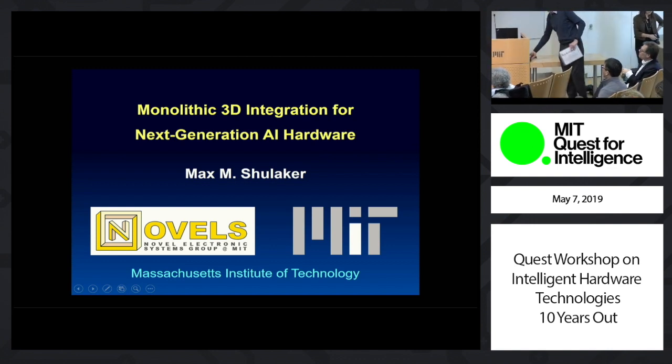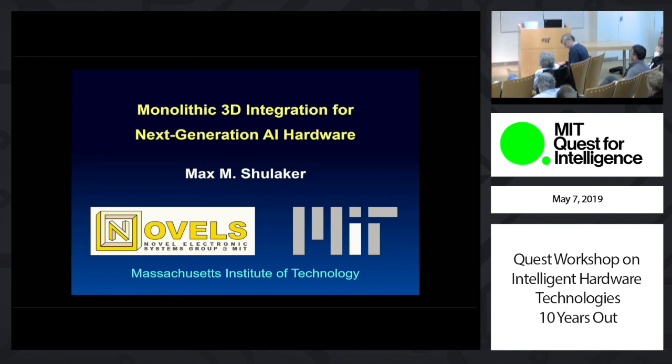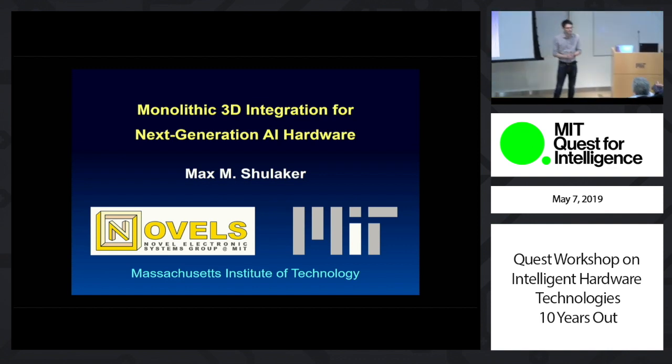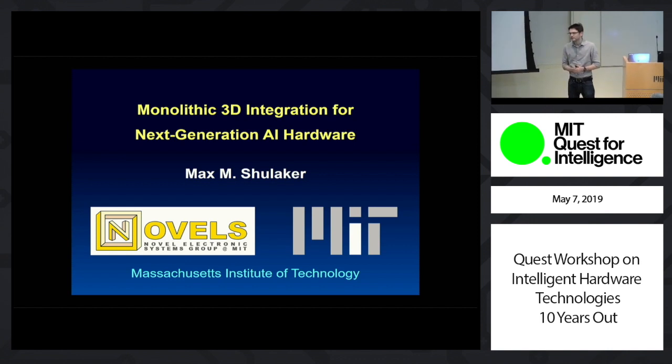Max will express it much better than me. Thank you for the introduction and for the invitation to speak here today. My name is Max, and today I'll be speaking about monolithic data integration for enabling the next generation of hardware for these future big, abundant data AI-type applications.